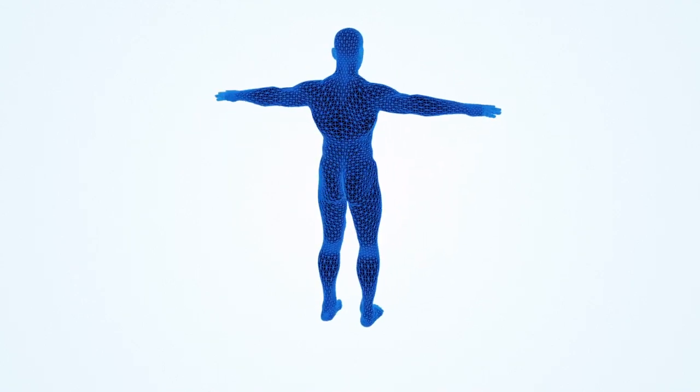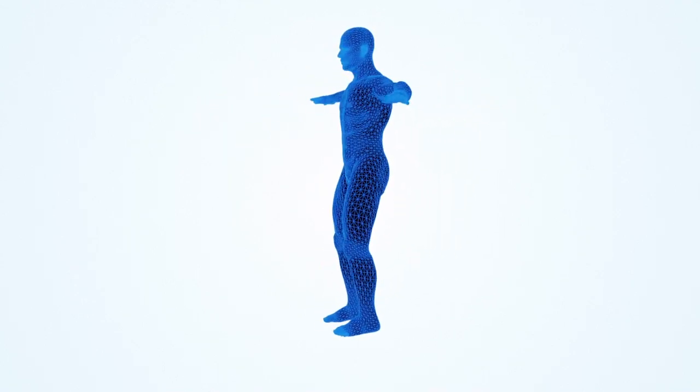Some say the human body is perfect. Those people are bloody liars.